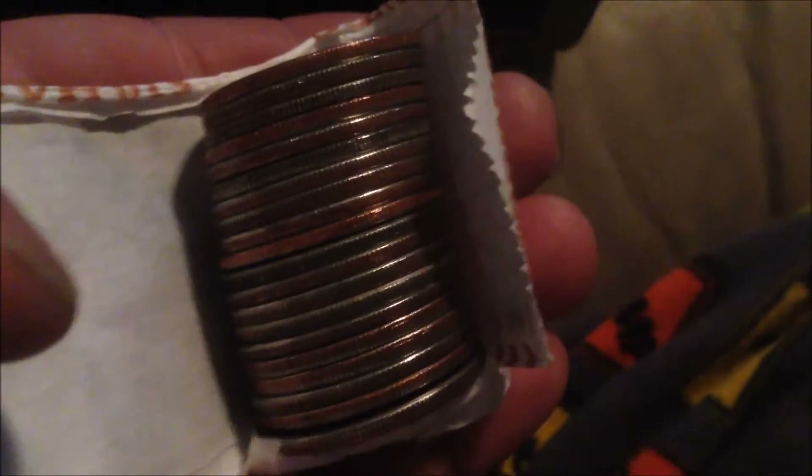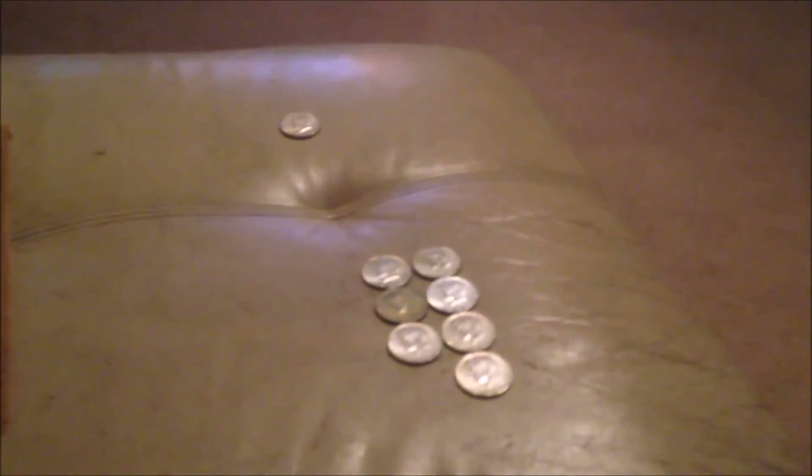Looking good — got what looks like seven 40-percenters and the one at the very top is a 90-percenter. Just opened up another roll, I think I'm on my fourth, and there are four silver in there. Haven't checked the dates yet, just wanted to give you guys an update.